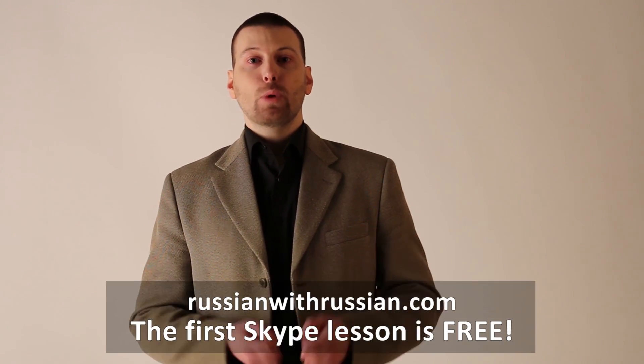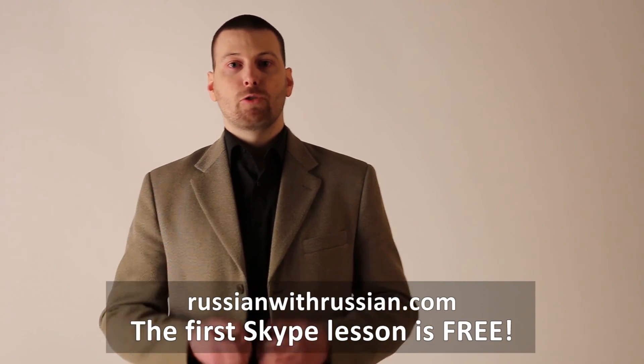Now you know 22 Cyrillic letters. If you enjoyed this video, please leave a like, subscribe to my channel, and visit my website to get more information about the Russian language and private Russian lessons on Skype. Thank you, have a nice day, bye-bye.